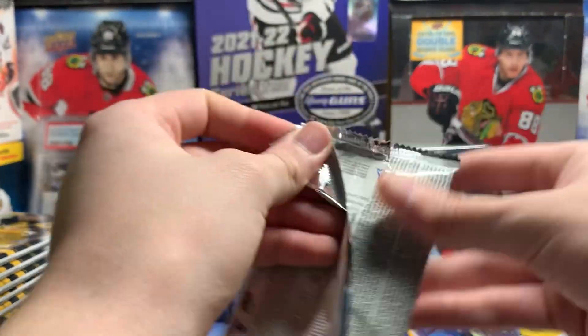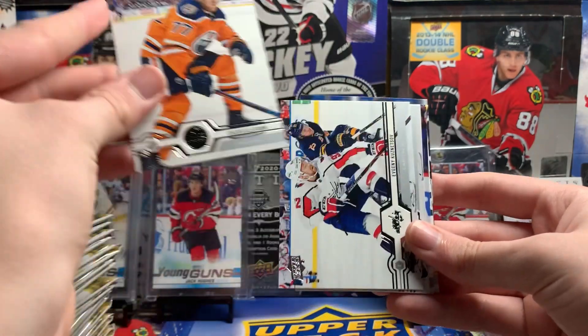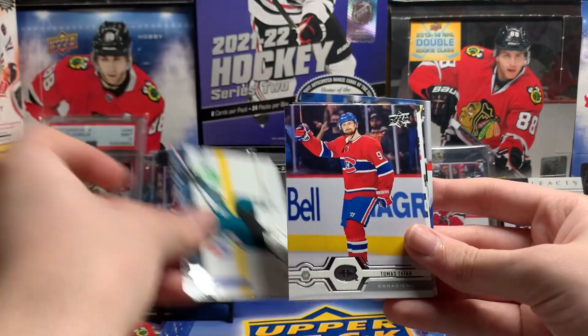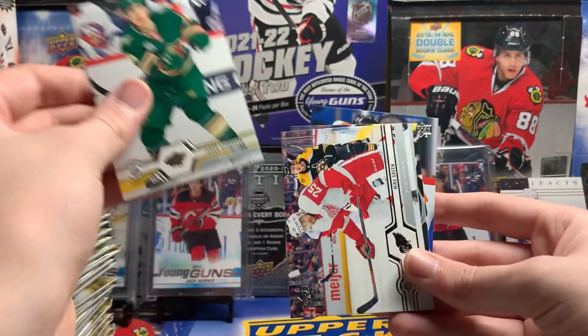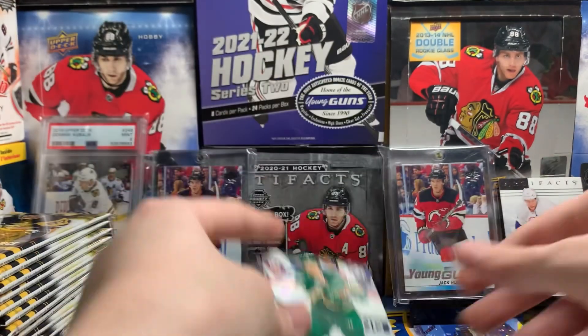This was like the last year where the base cards actually had cool pictures. Oskar Klefbaum, Kenny Kuznetsov, Brent Burns, Thomas Tatar, Jared Spurgeon, Mike Green, Tyler Toffoli, and Jakob Vorchak.